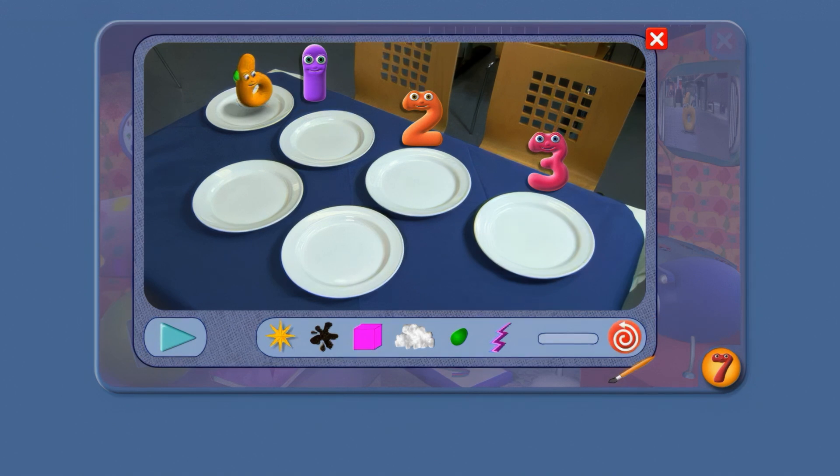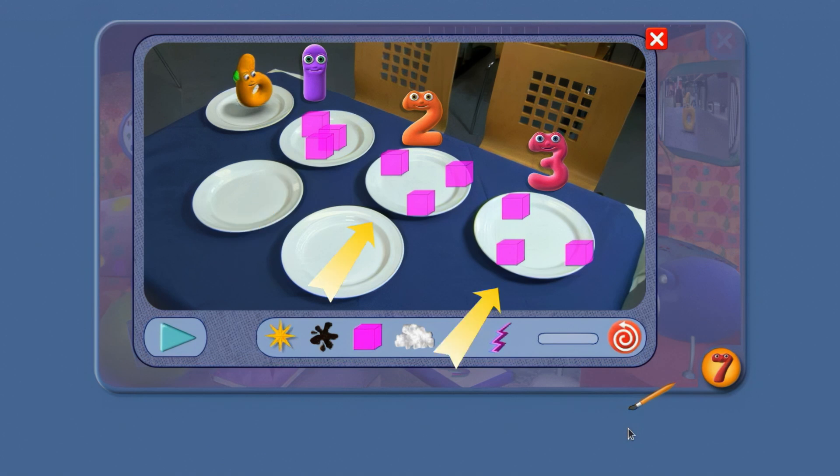Let's make it a bit harder. Which plates go together and which is different? On 1's plate the cubes are close together. On 2 and 3's plates the cubes are far apart.